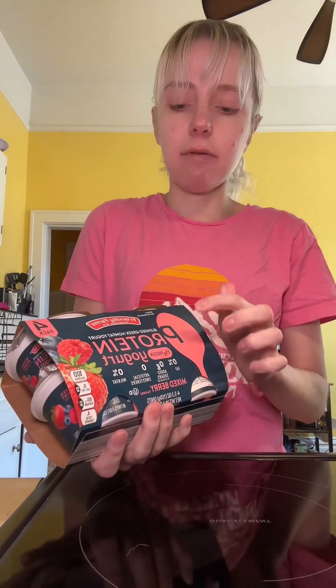Another fun way to get in some protein is Greek yogurt. This is protein probiotic yogurt from Aldi's — I really like it. It has 15 grams of protein per cup. I love this flavor; I have literally like a four-pack a week. It's a great option.